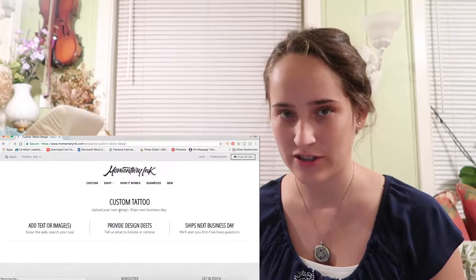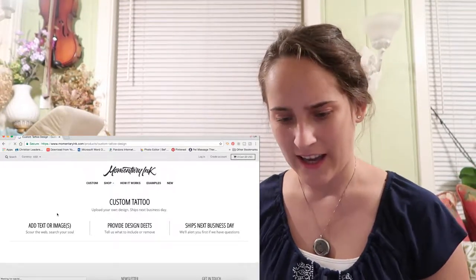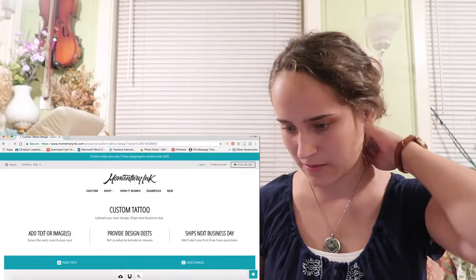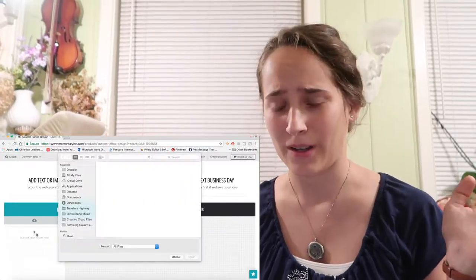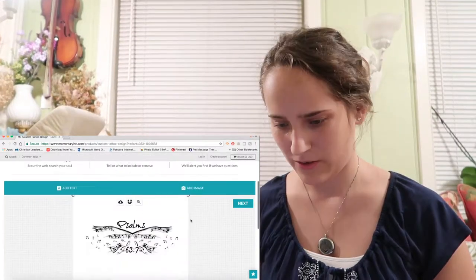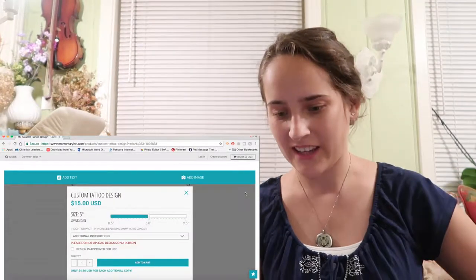Upload your design, ships next business day — that's good. Add text or images. I'm going to add an image. This image is just something I came up with on the computer years ago. Here's my design and we're gonna hit next.